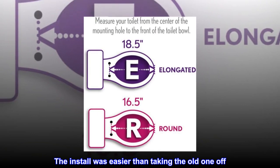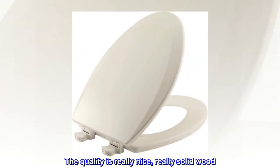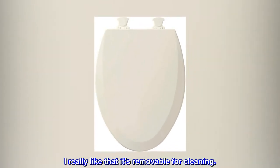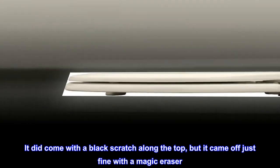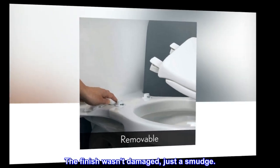The install was easier than taking the old one off. The quality is really nice — really solid wood. I wish I had changed out the old one sooner. I really like that it's removable for cleaning. It did come with a black scratch along the top but it came off just fine with a magic eraser. The finish wasn't damaged, just a smudge.